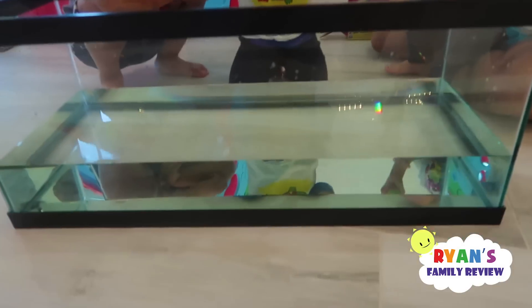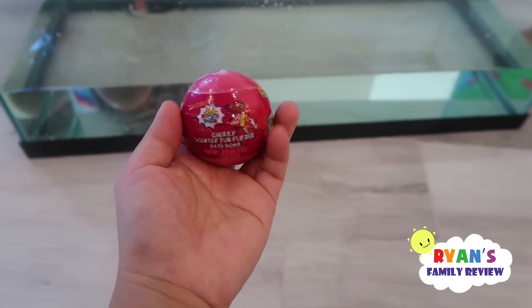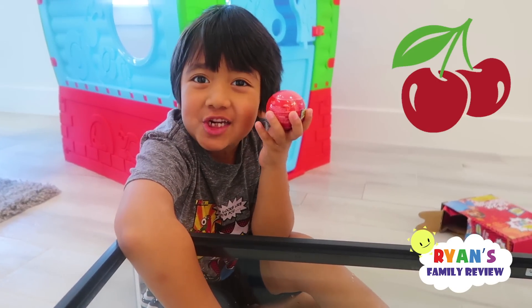You guys ready to put it inside the fish tank and see what surprise toys you get? Yeah. So it comes in many different colors. Like this one, it has Sheldon inside. And they're scented, so it smells. I love that. This one smells like cherry.